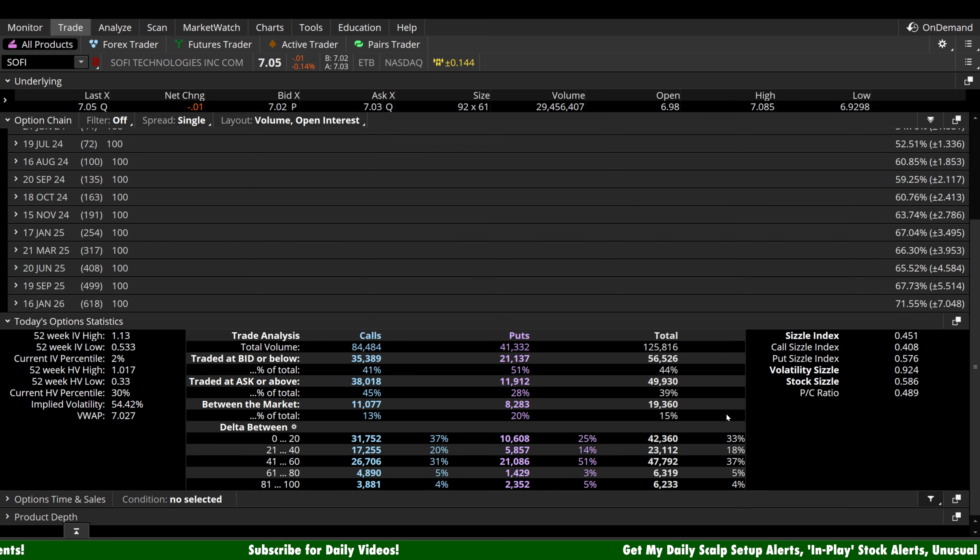For directional bias, let's look at volume. About 126,000 contracts traded today — approximately 84,000 were calls and 41,000 were puts, so we're seeing a call-side bias overall. Looking at the zero-to-20 delta range — the short-term speculators — approximately 31,750 calls and about 10,600 puts. That's a relatively heavy call-side bias out of short-term speculators, as well as a call-side bias on the overall ratio.